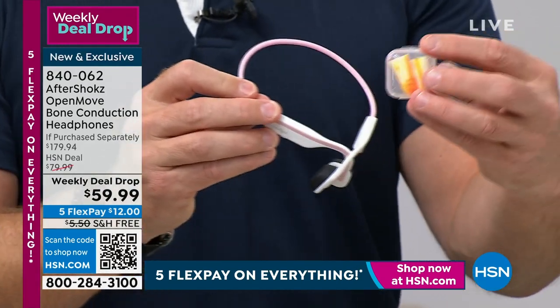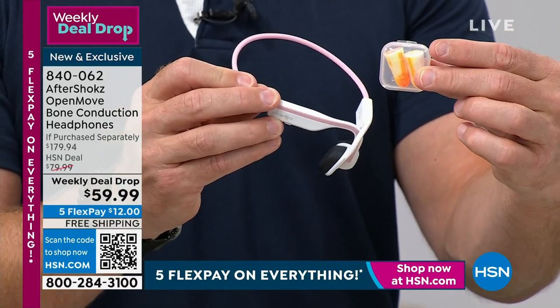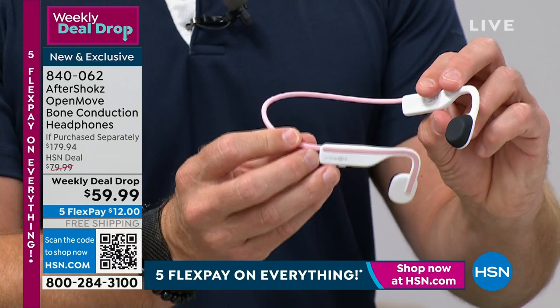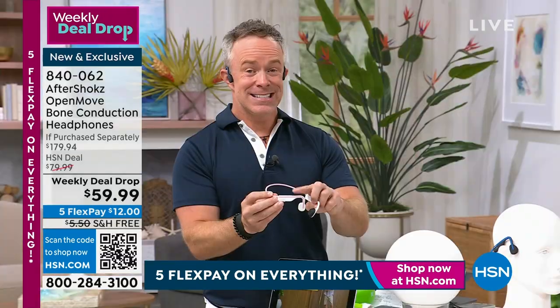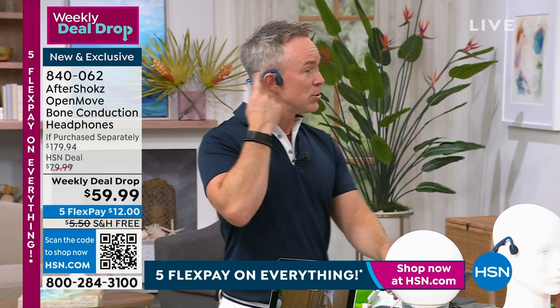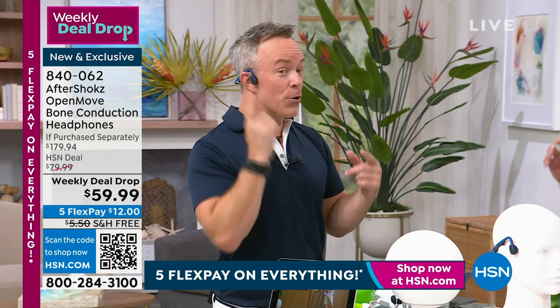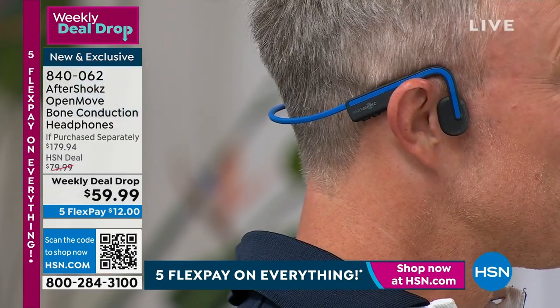You get a carrying case, and you're even getting ear plugs if you do want to drown out background sound. Because remember, these just comfortably fit on your ear — all day listening. Six hours of playback, 10 days of standby time. And it's so lightweight — it weighs about an ounce. You don't even know you have them on until the phone rings, until you want to take a call.